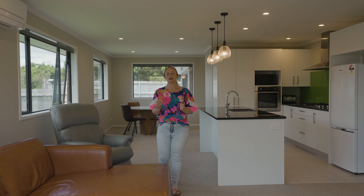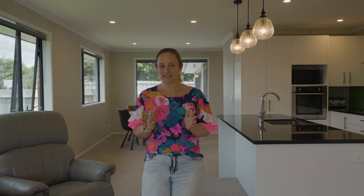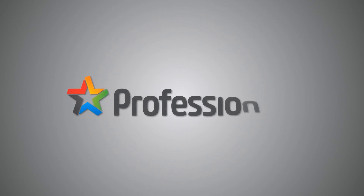Thanks for coming on this walkthrough tour of 213C Junction Road with us. A beautifully presented property offering three bedrooms and on a small easy-care flat section. This is a property that won't last long so we do urge you to get in contact as soon as you can. Please call myself or Sam as soon as possible. We look forward to seeing you soon.